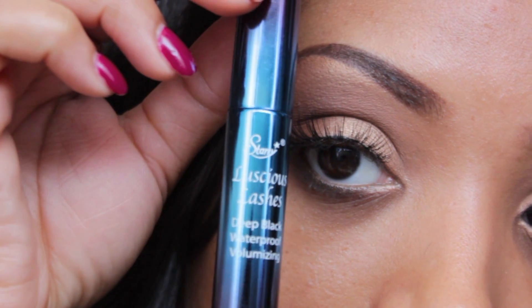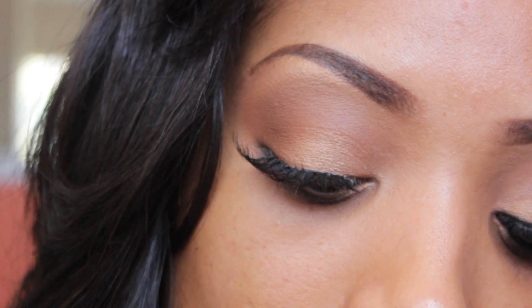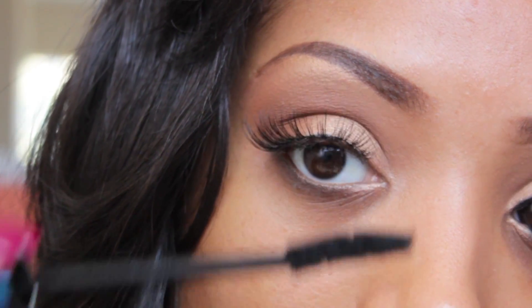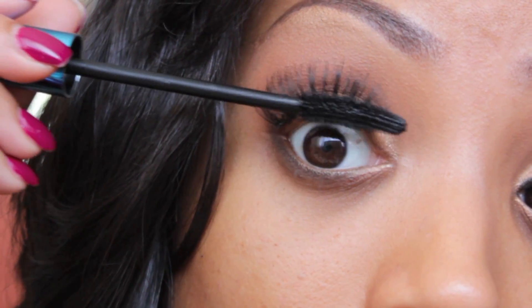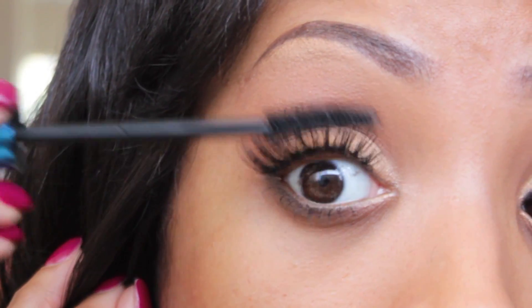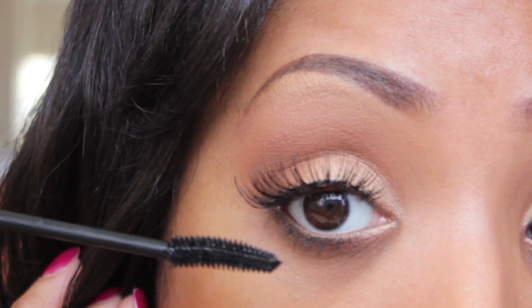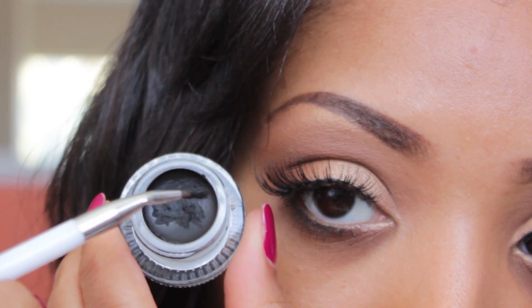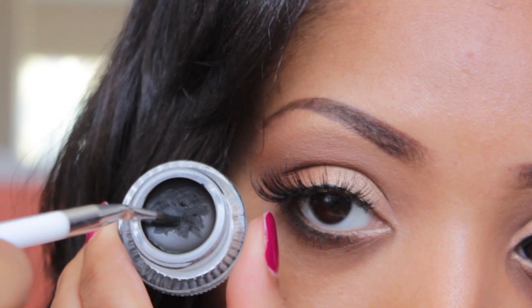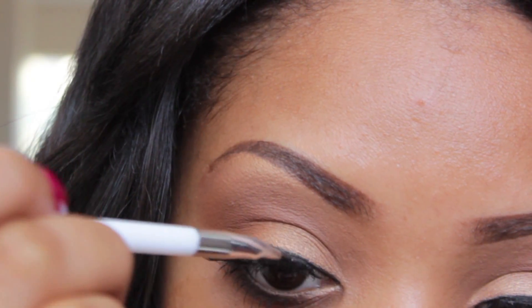Then I'm going to take my Luscious Lashes Mascara that I got from a little clothing store in San Bernardino, and I'm just going to apply that to my lashes so it blends in with the false lashes. I really love this mascara — it does wonders to my lashes. Then I'm just going to apply it to the lower lashes. Next, I'm going to take my Maybelline Studio Gel Liner and my Sonia Kashuk Eyeliner Brush, and just line my top lash line to hide that band on the eyelashes.